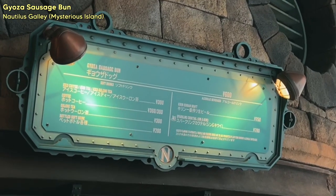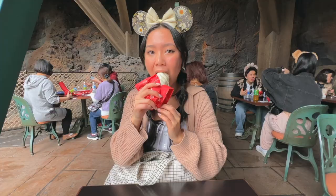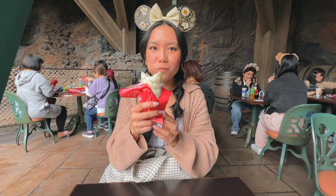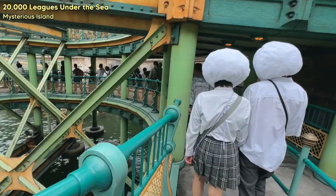Afterwards we picked up a gyoza sausage bun at Nautilus Galley. The bread was soft and fluffy and the inside was so nice and warm — it tasted just like a giant gyoza. It also kind of reminded me of a manapua, and if you're from Hawaii, you know. Then we made our way to 20,000 Leagues Under the Sea.